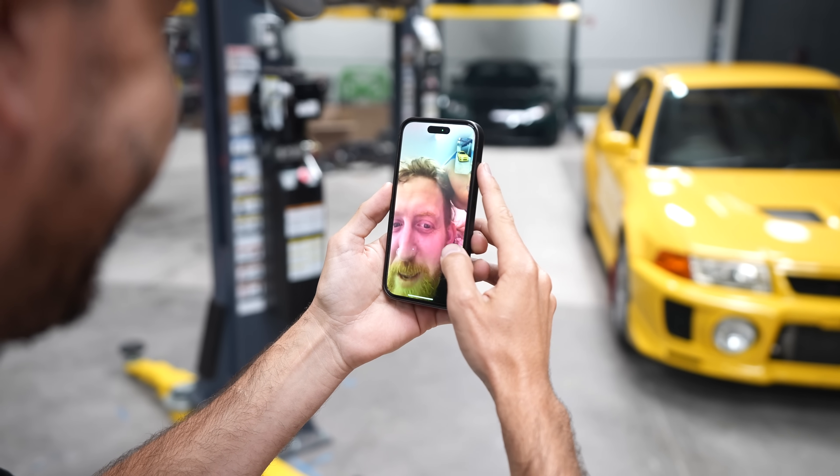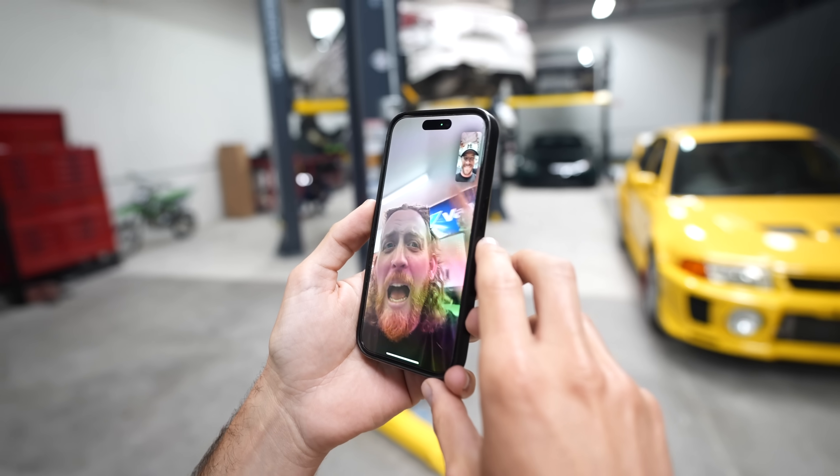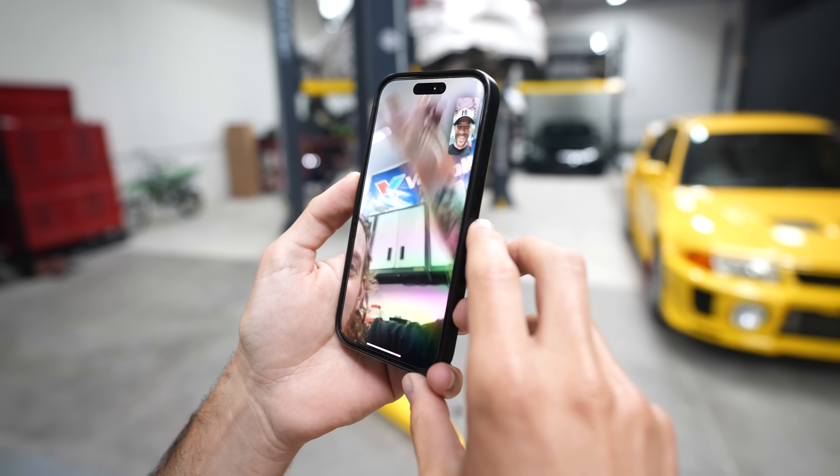Evo time baby! Congratulations TJ on your brand new car. I'm so proud of you — team Valvoline, let's go!